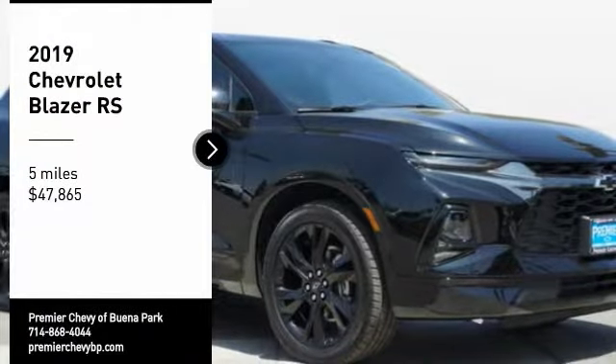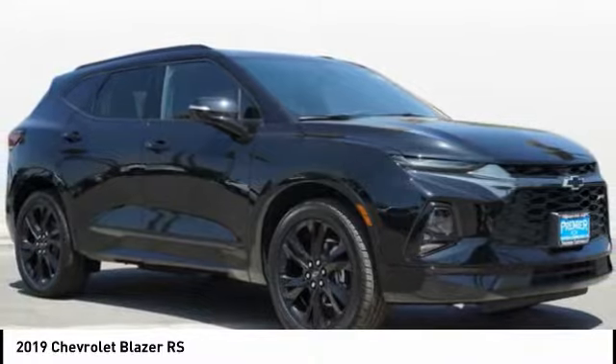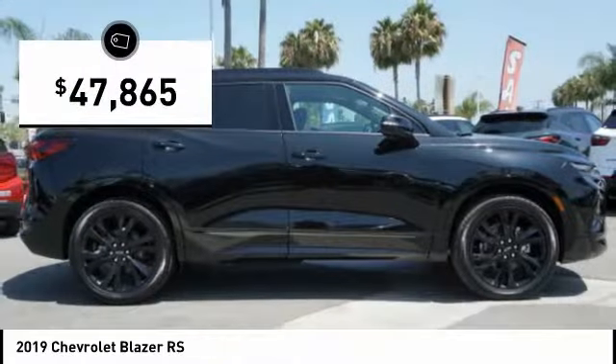We are pleased to show you the 2019 Blazer. Chevrolet Blazer is fun to drive around town, comfortable to ride in, and decently capable off-road, and is priced below $50,000.